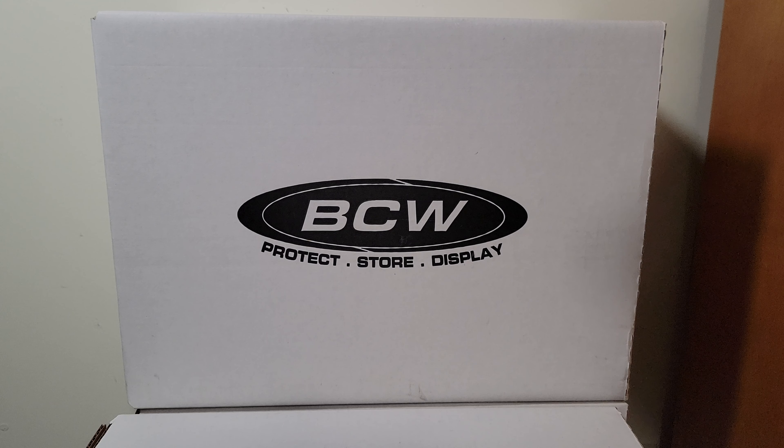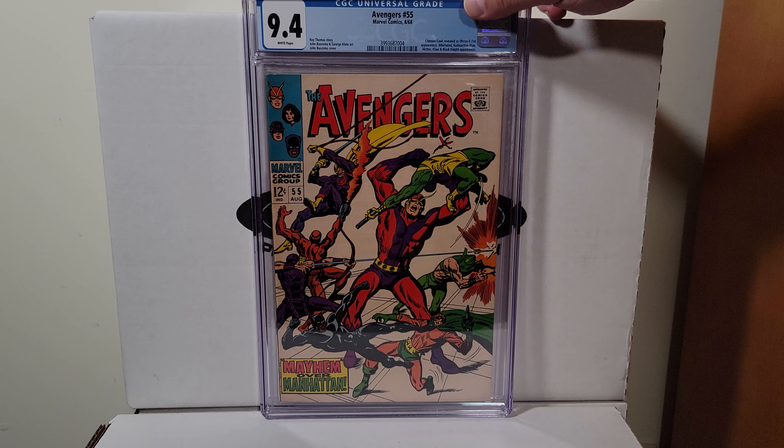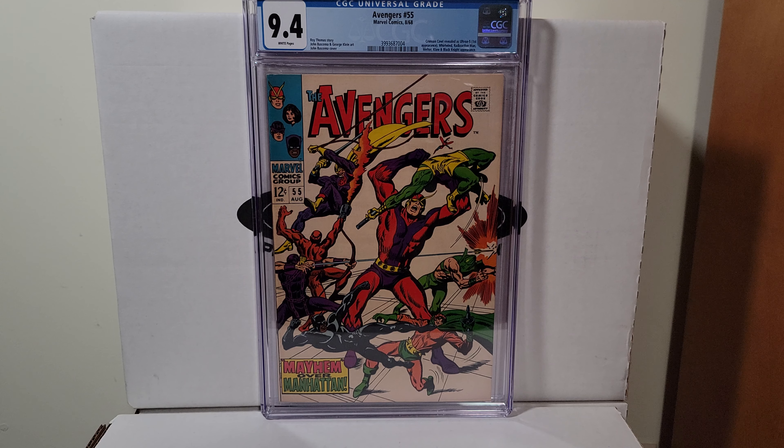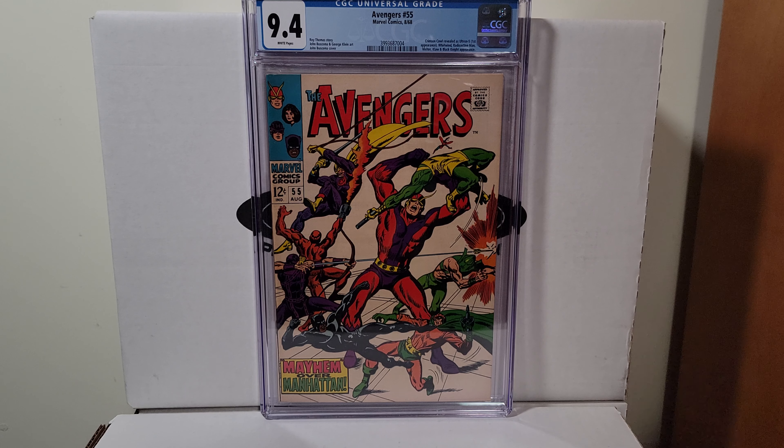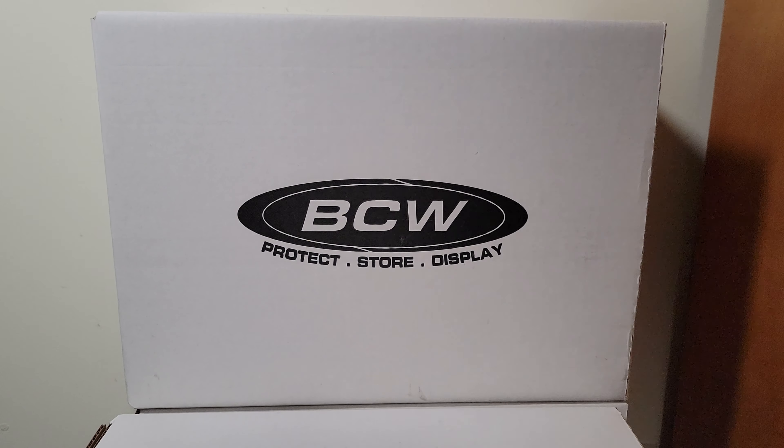Avengers 55, 1968. John Buscema cover — this is the first appearance of Ultron. It's a 9.4 with white pages. Very happy to have that one.